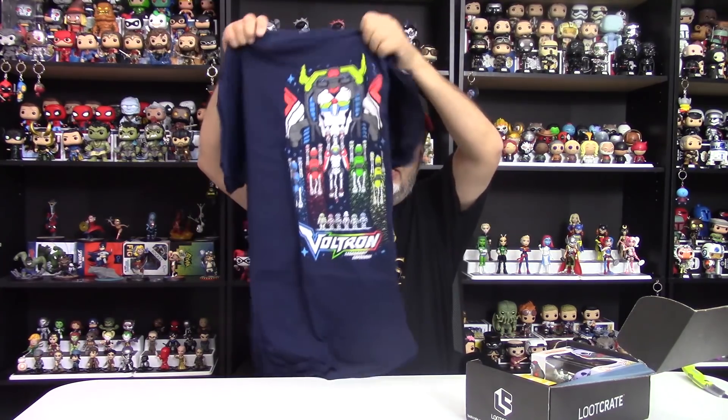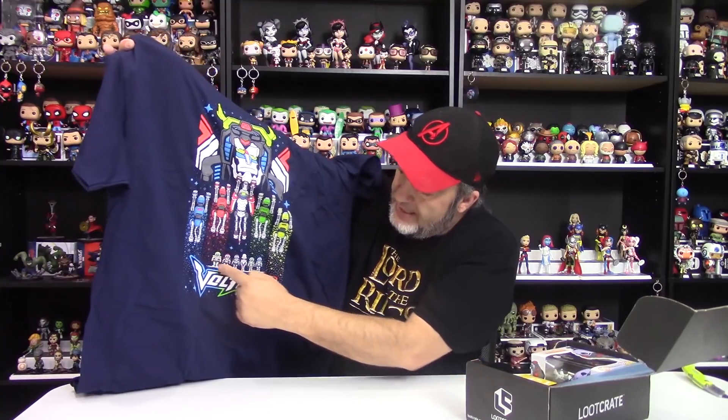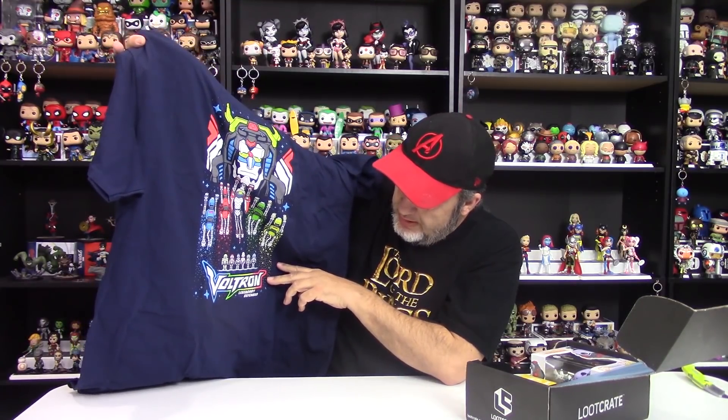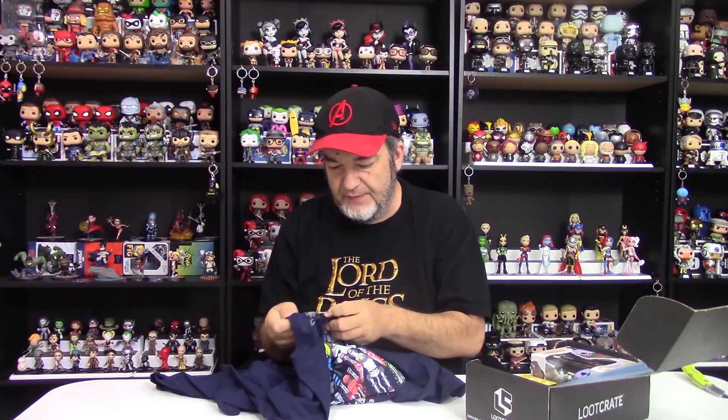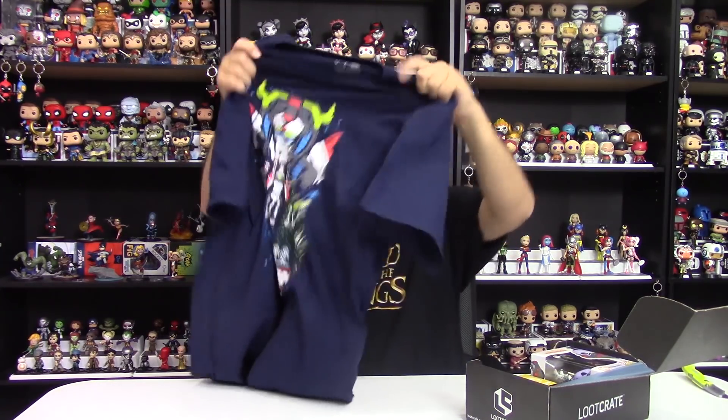Let us start with the shirt. Voltron is the shirt. Pretty apropos for the Unite theme since Voltron all comes together to make the big Voltron robot. It's a clever design with all the individual robots shooting up into the big Voltron robot. Even got the pilots down there and then Voltron on the bottom. Very cool shirt — bright colors. I actually like this shirt quite a bit. Quality's pretty good. It's a little bit stiff for a Loot Crate shirt but still good quality, and as always it's a Loot Crate exclusive and licensed.